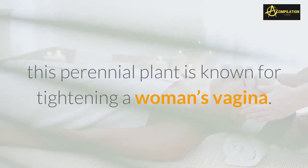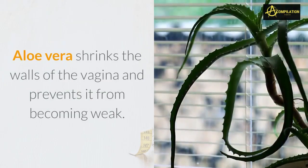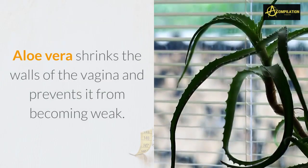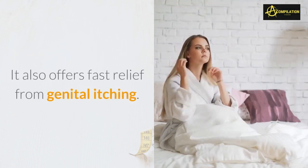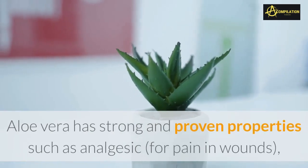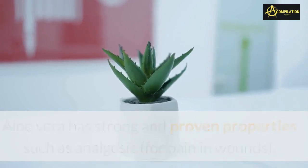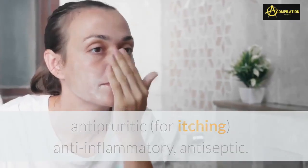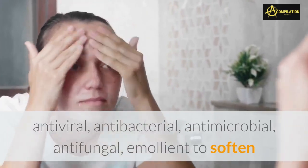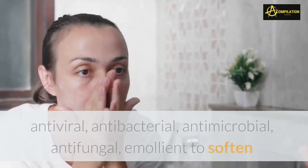Aside from those conditions, this perennial plant is known for tightening a woman's vagina. Aloe vera shrinks the walls of the vagina and prevents it from becoming weak. It also offers fast relief from genital itching. Aloe vera has strong and proven properties such as analgesic for pain in wounds, and anti-pruritic for itching, as well as anti-inflammatory, antiseptic, antiviral, antibacterial, antimicrobial, and antifungal properties.